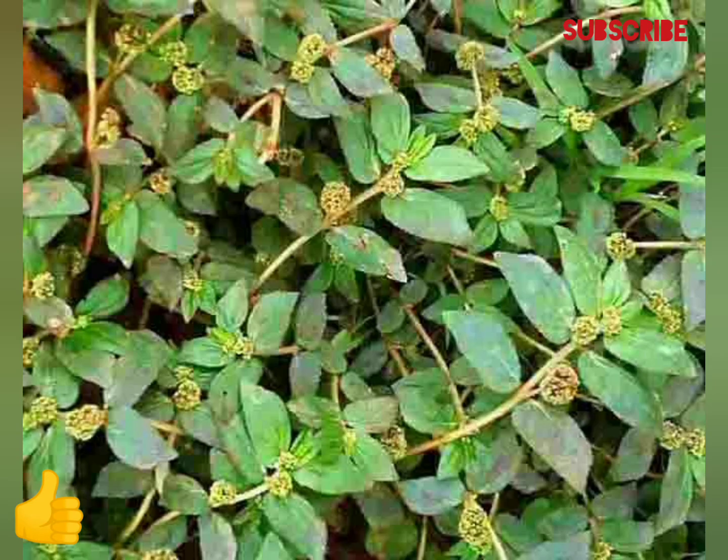Decoction of dry herbs is used for skin diseases. Decoction of fresh herbs is used as a gargle for the treatment of thrush. Root decoction is used for nursing mothers deficient in milk and in the treatment of snake bites, vomiting, chronic diarrhea and fevers.